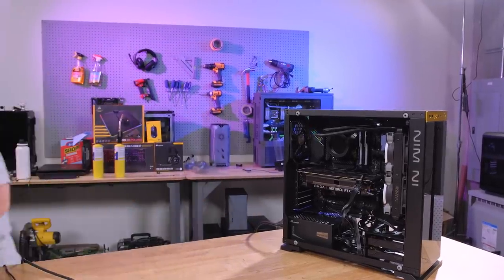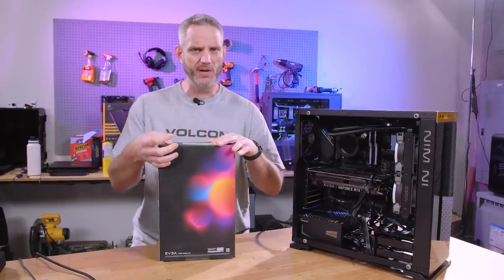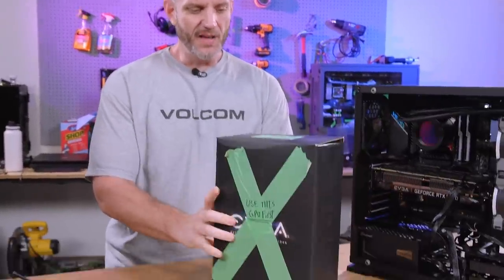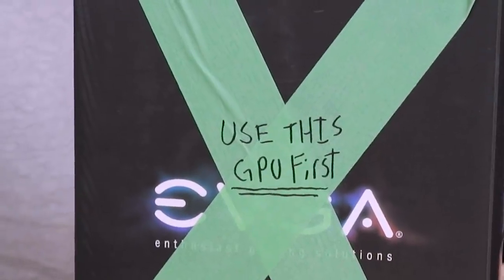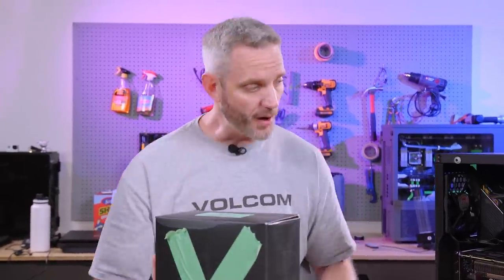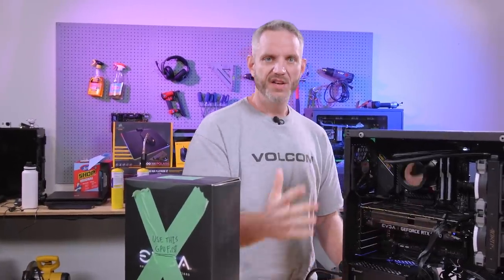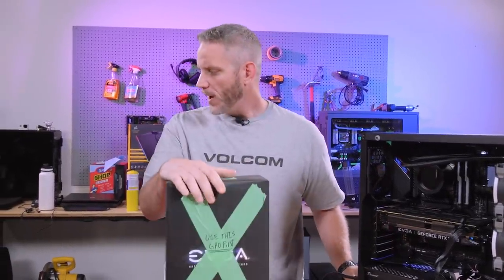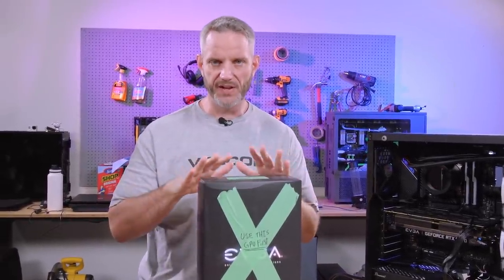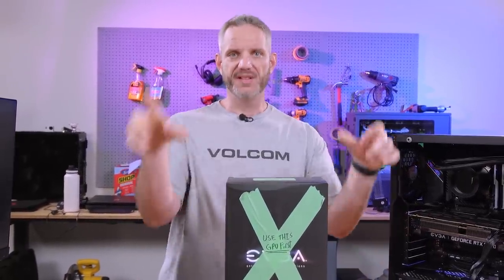The graphics card box is right here, and this will explain some stuff. There was a lot of 'why is Jay constantly running Heaven?' Well, you can see it says right on the box: use this GPU first. That kind of got in my head, because they also sent spare parts — a spare CPU, a spare motherboard, spare graphics cards, a spare SSD, but no spare power supply. My thought was: this is so not the same as troubleshooting some friend's PC where you know the problem is contained in that one box.